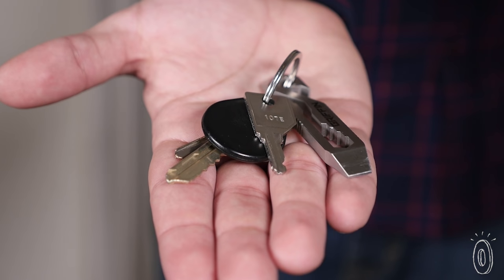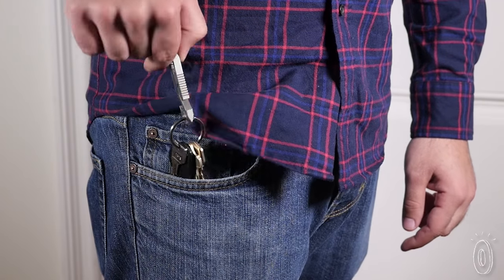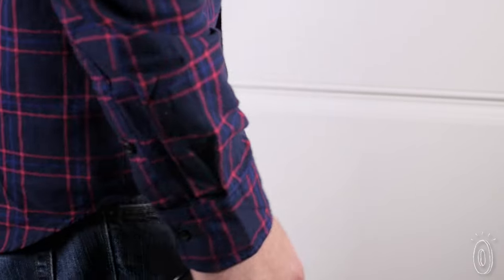Even when it's sitting in your pocket, it's helping. Gryphon's most noticeable feature is its deep pocket clip, which holds your keys in place without bulking up your pockets. With this gadget, you'll end up carrying multiple tools in your pocket, but it'll feel lighter than before.